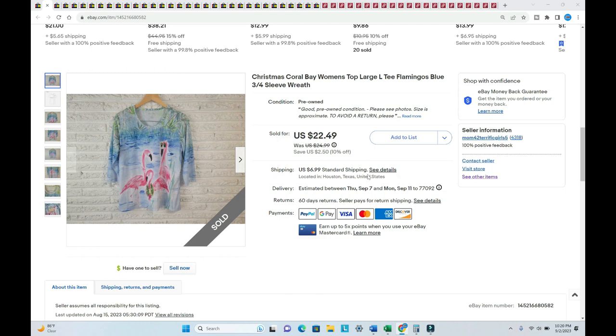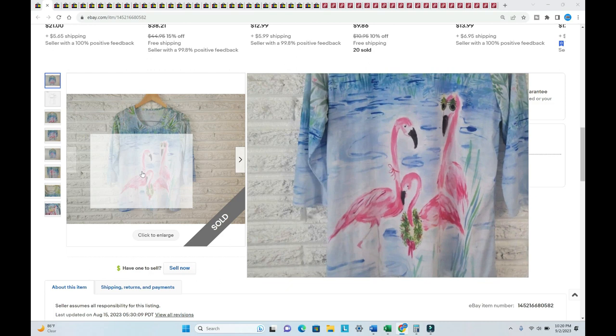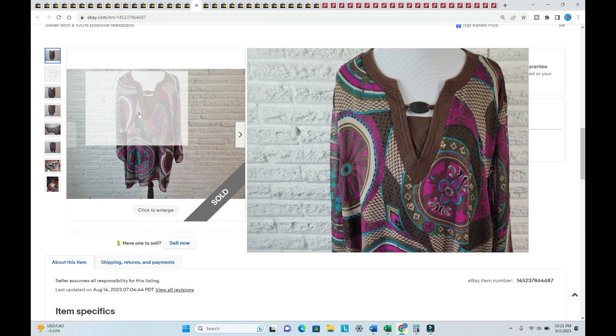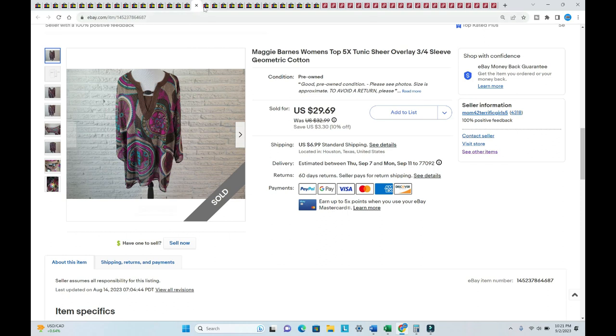I saw this Christmas Coral Bay top in August — listed in July, sold for $29.48, I paid one dollar. It's adorable — it's got a wreath around its neck. I knew it wasn't going to last long. Maggie even called it — she said this is going to sell fast. A size 5X Maggie Barnes tunic, just beautiful and sheer, listed in August, sold for $31.99, paid a dollar.